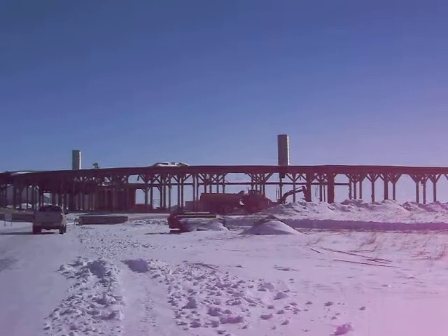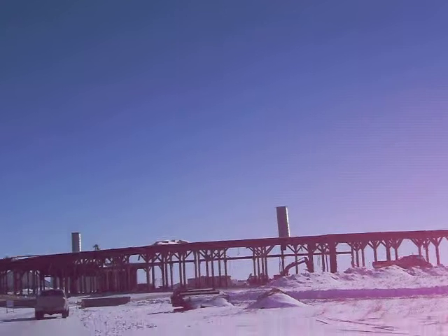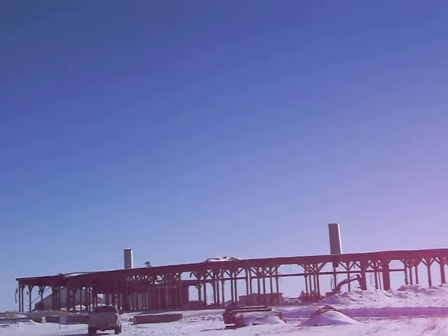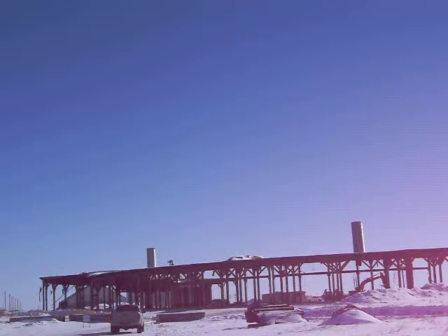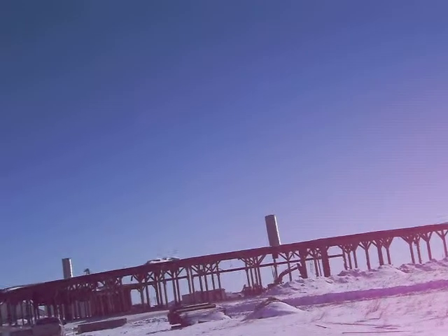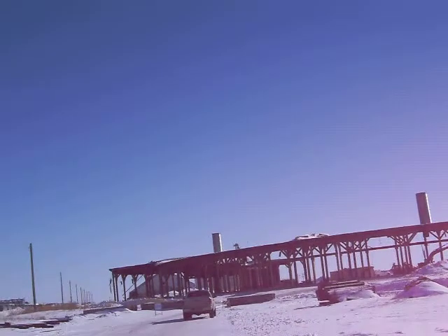Here's a roundhouse, half demolished. It's one structure left. It's sad because supposedly it's the last roundhouse of this type in existence. There's a similar one in Hanna, Alberta.